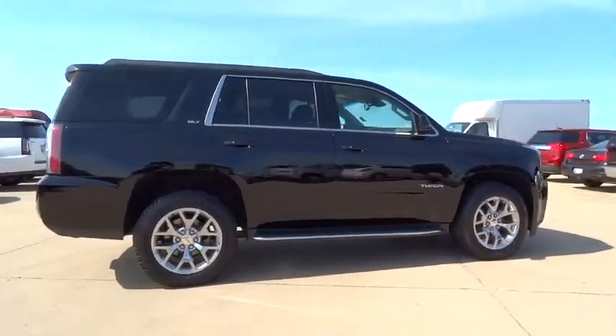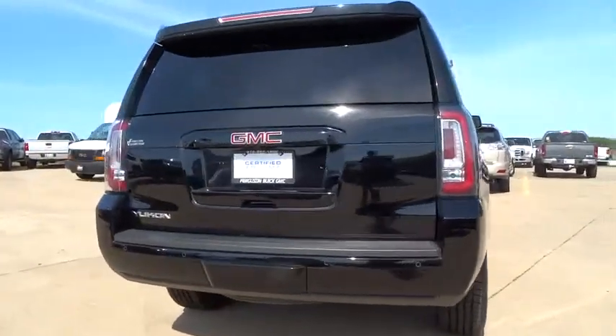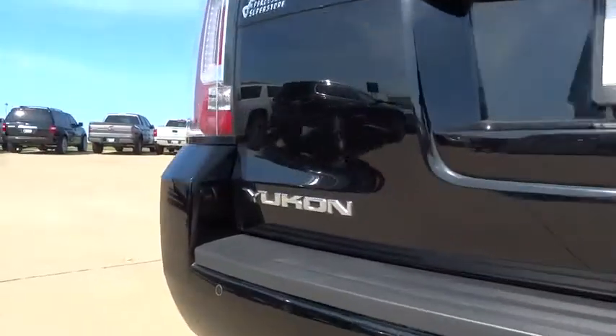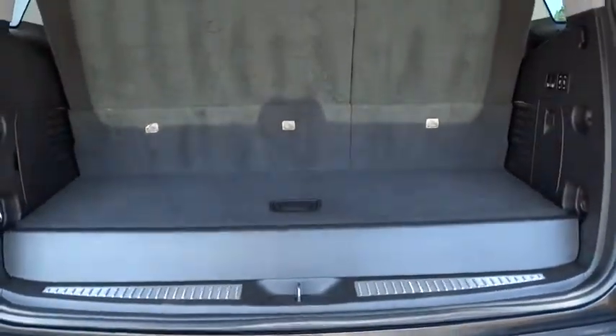Boasting a Vortec 5.3 liter V8 with active fuel management, flex fuel, Yukon is agile and capable. This vehicle has less than 45,000 miles. Here are some of this vehicle's great options.